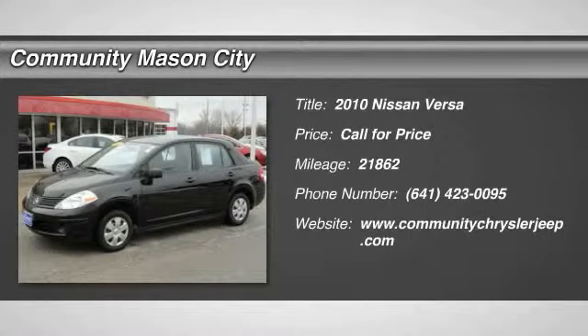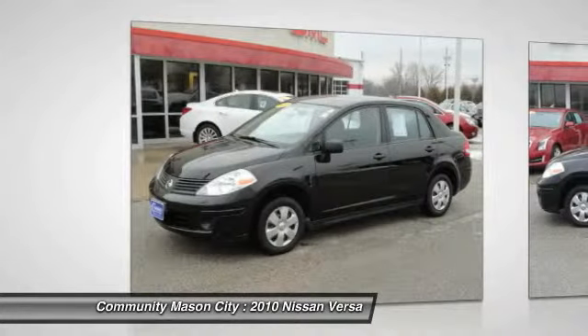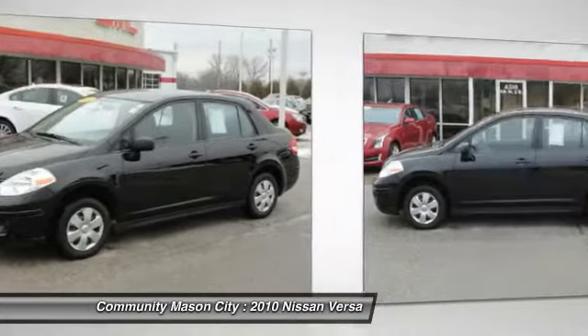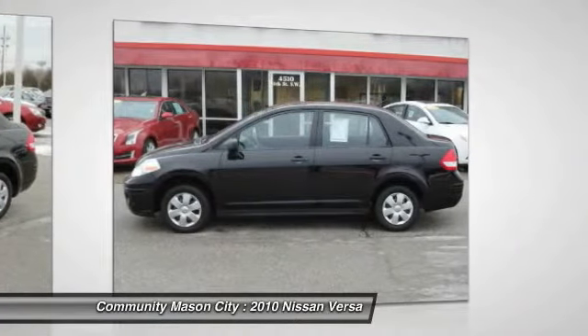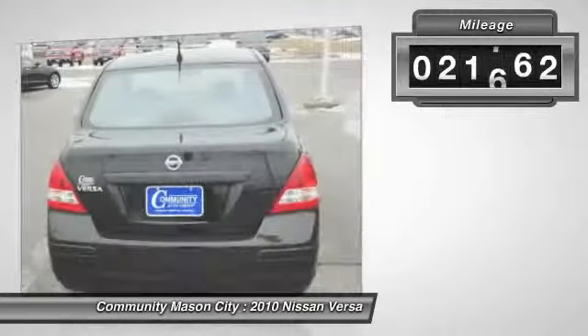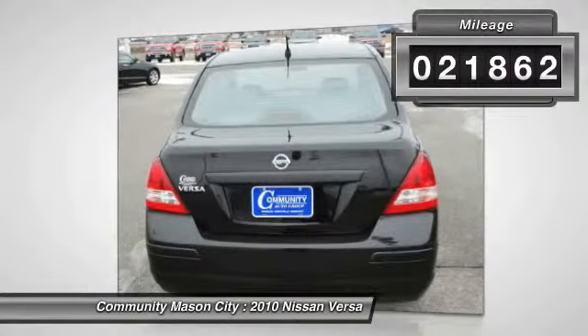1.6 trim. Low miles — 21,862. EPA 33 MPG highway / 26 MPG city. Pet airbag. NewCarTestDrive.com explains the Versa looks bigger than it is — four-star driver front crash rating.